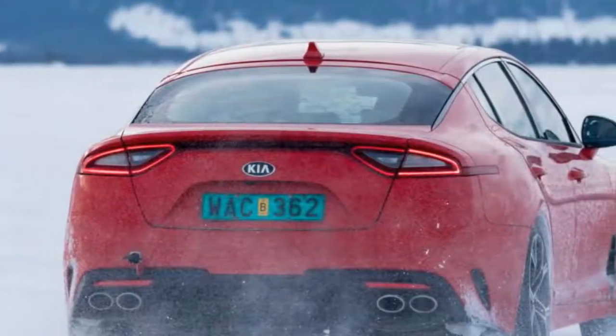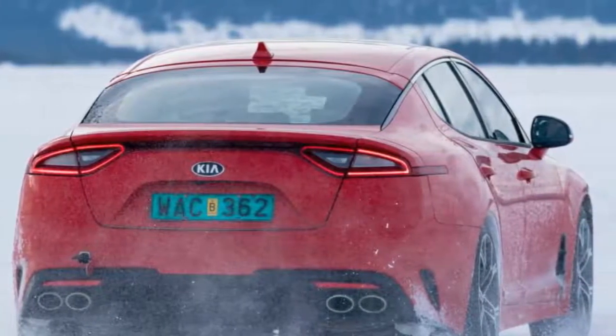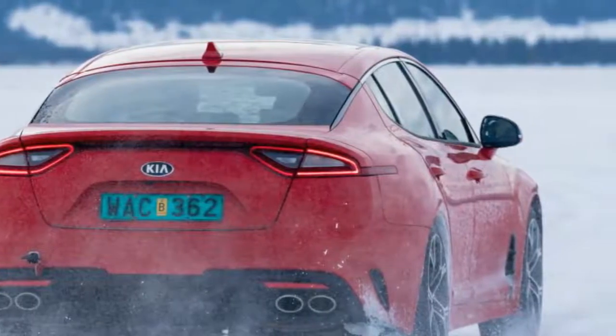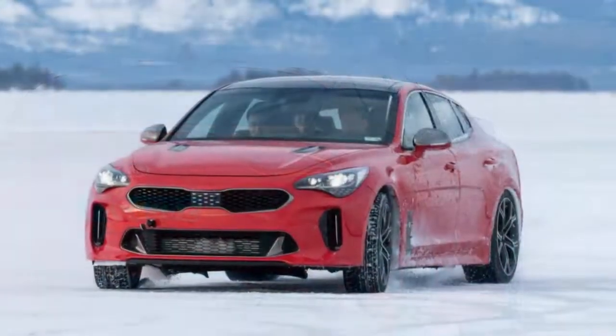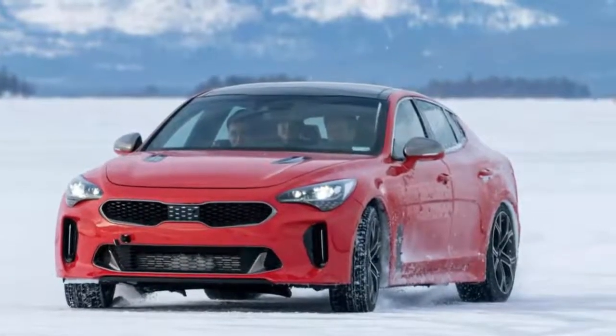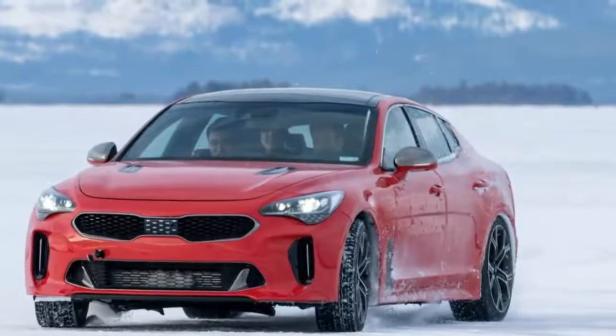The V6 engine feels strong and very responsive, although the soundtrack is a touch soulless and it doesn't care to be revved much beyond 6,000rpm. The 8-speed auto is smooth, but the ZF unit favoured by the likes of BMW and Jaguar is more responsive in manual mode.